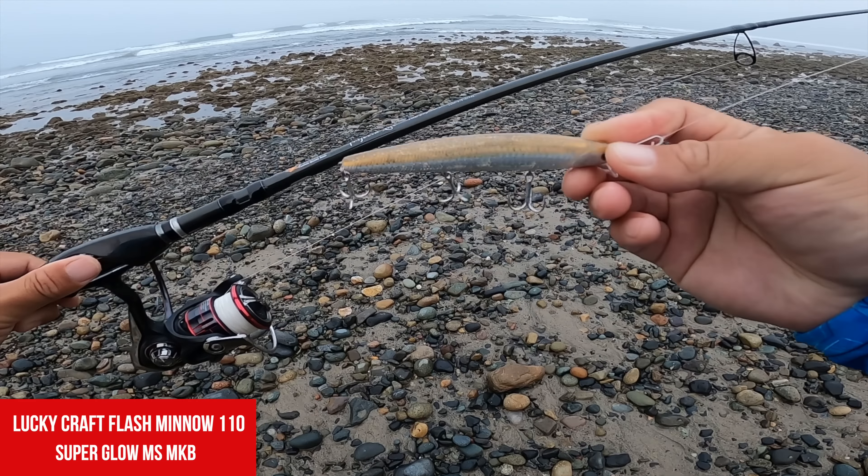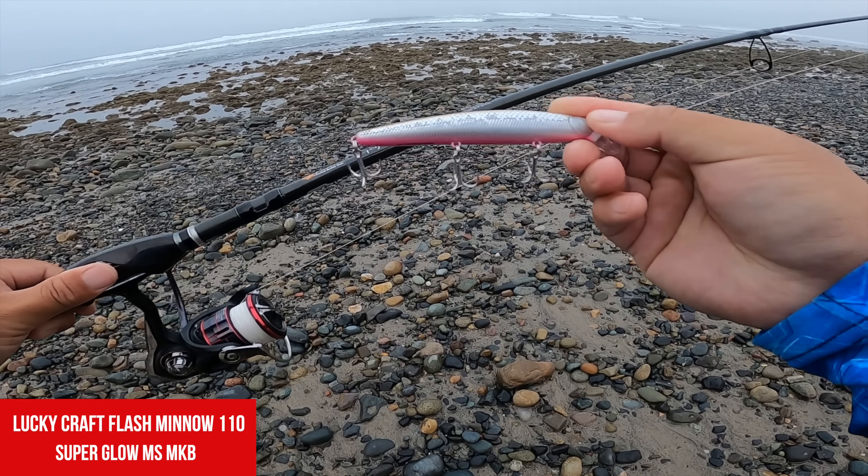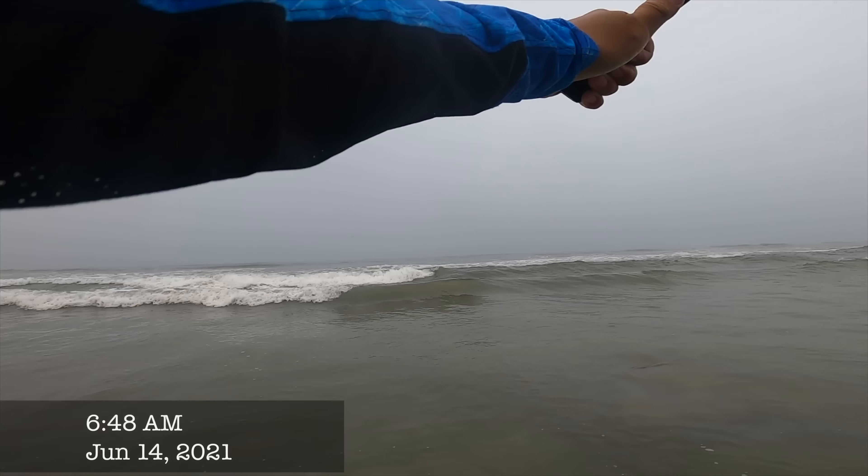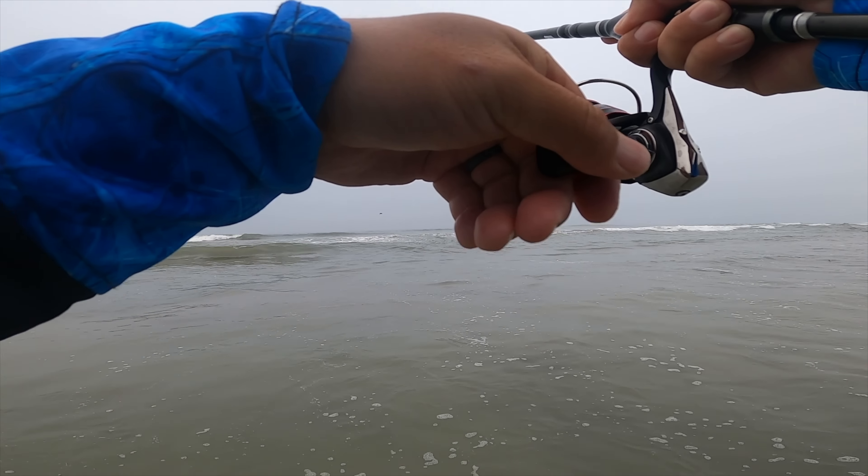We're gonna start off by throwing my favorite Lucky Craft, the superglow MSMKB. It's got the brown top, the magic scales with some flash, and the pink bottom. Nice roll here in between sets — good time to make a cast. I'm gonna try to cover that water thoroughly.